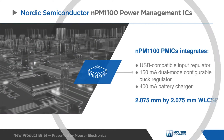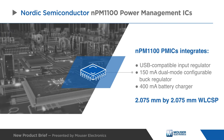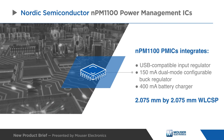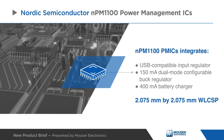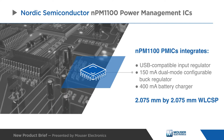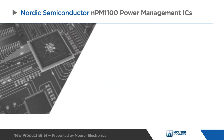Nordic Semiconductor NPM 1100 power management ICs combine a USB compatible input regulator, a 150 milliamp dual mode configurable buck regulator, and a 400 milliamp battery charger in a 2.075 by 2.075 millimeter WLCSP package.